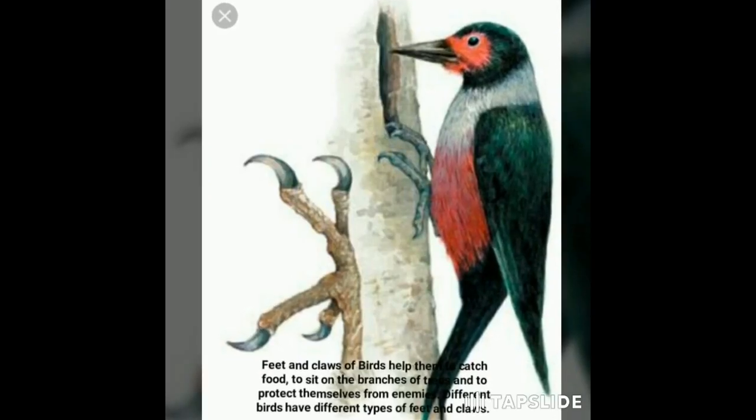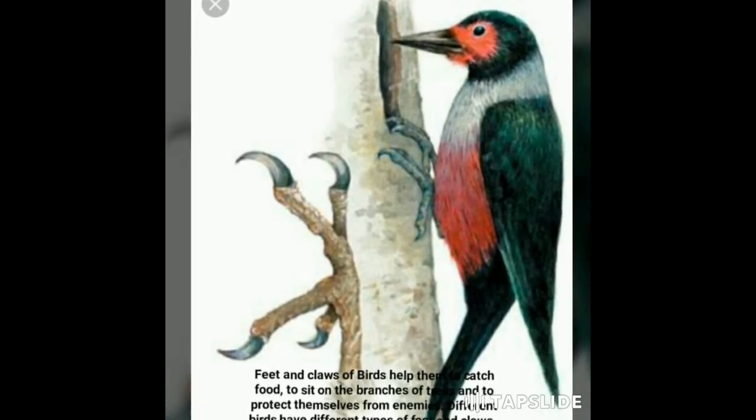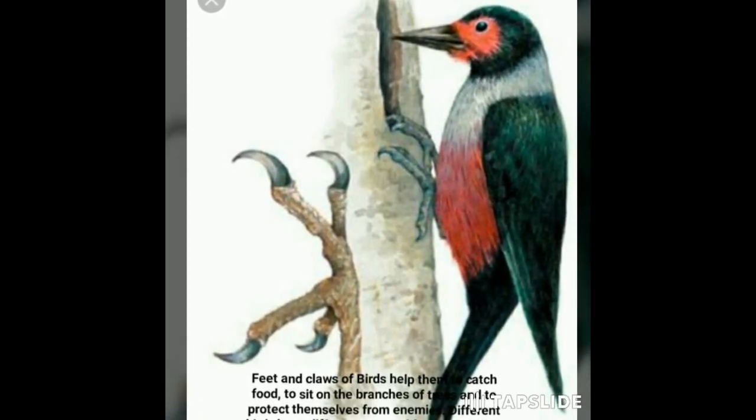Feet and claws of birds help them to catch food, sit on the branches of trees, and protect themselves from enemies. Different birds have different types of feet and claws.